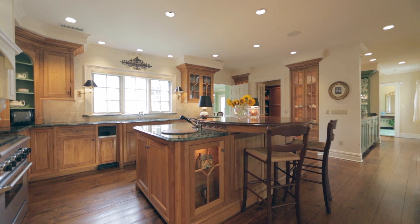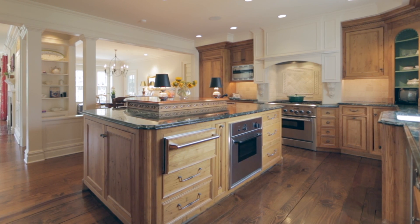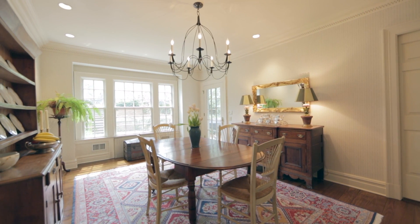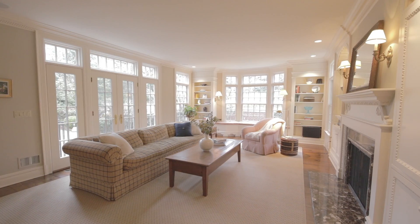Overlooking the gardens, the gourmet kitchen has a marble and mahogany center island, professional grade appliances, large walk-in pantry, and informal dining area. The kitchen is the perfect gathering place as it opens to the wet bar and family room.